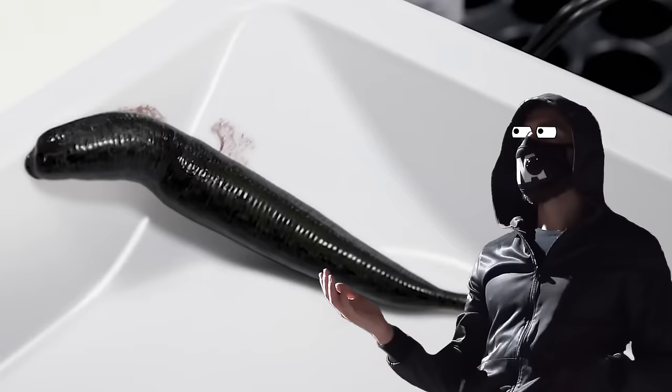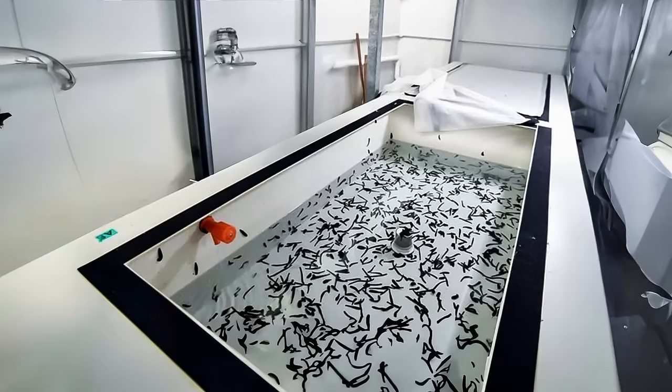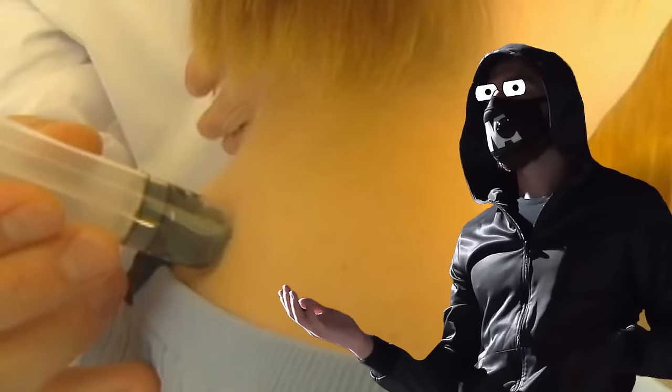If you find one on your body, it's likely to freak you out. But there's also a chance you might rejoice to find out that these leeches could actually help heal your chest, finger, or ear, and even save your life. Welcome to a typical leech farm, where around 100,000 blood-sucking leeches call home.